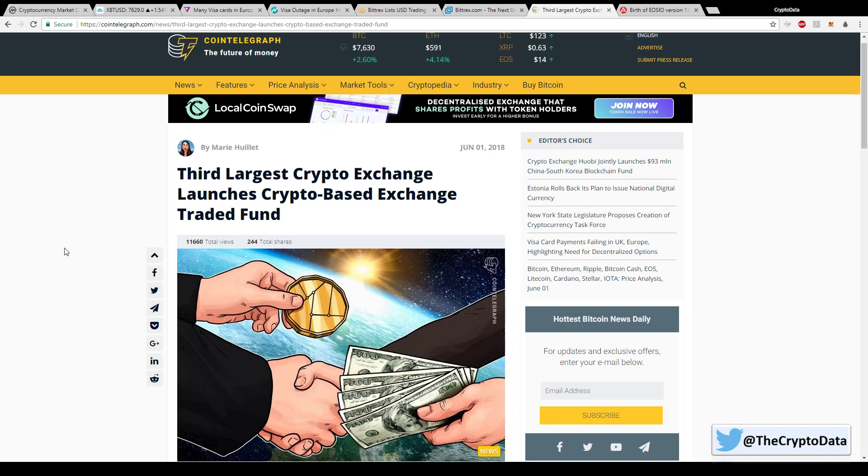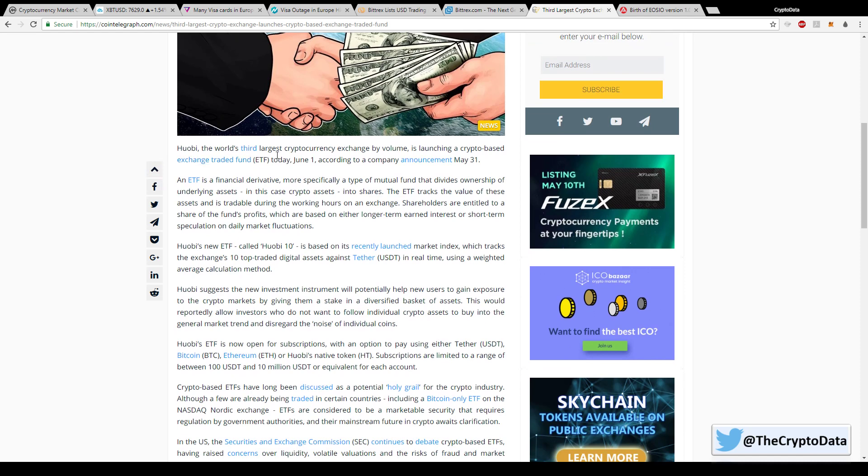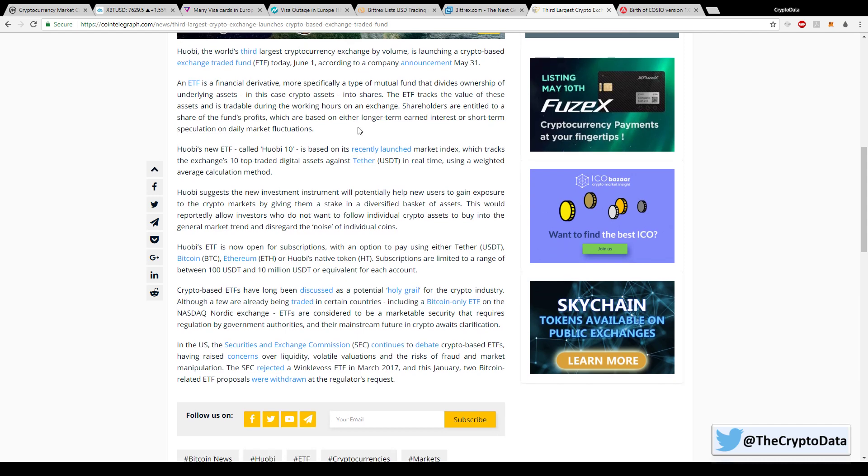Huobi, the third-largest crypto exchange, launched their first crypto-based exchange traded fund on June 1st. This is big news because a lot of new investors are wary about which coins to pick and don't feel comfortable doing their own research. What Huobi did is launch this ETF which tracks a diverse set of assets as one instrument — similar to the S&P 500, which tracks 500 different companies but keeps them in one ETF. It's a way of diversifying without investing in all these different coins individually.